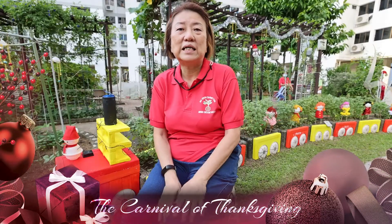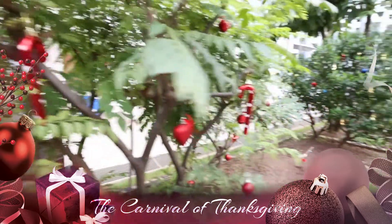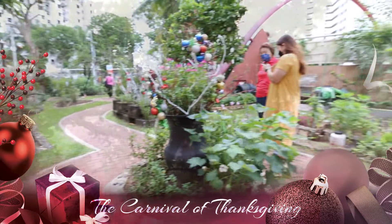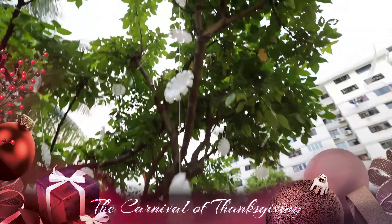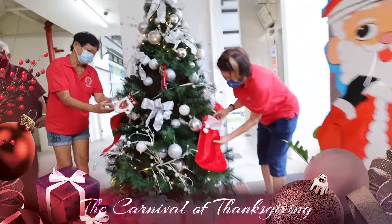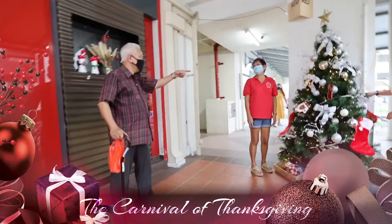Hi, this is Gina from Marine Crescent RC, and now we are in our Marine Crescent kitchen garden. Me and my team have planned to do a winter wonderland just to cheer our residents up after such two gloomy years.